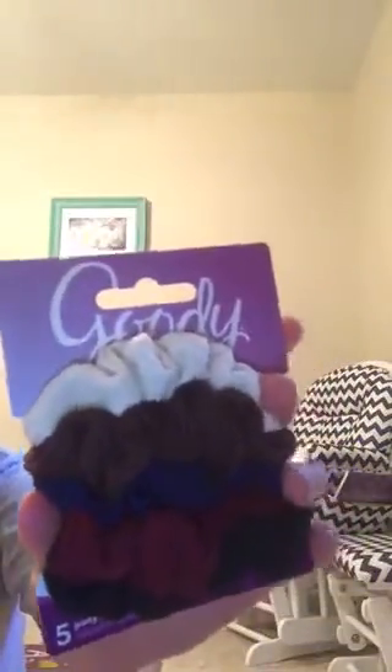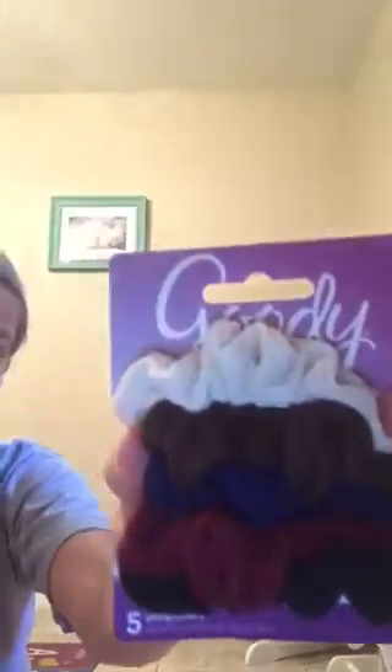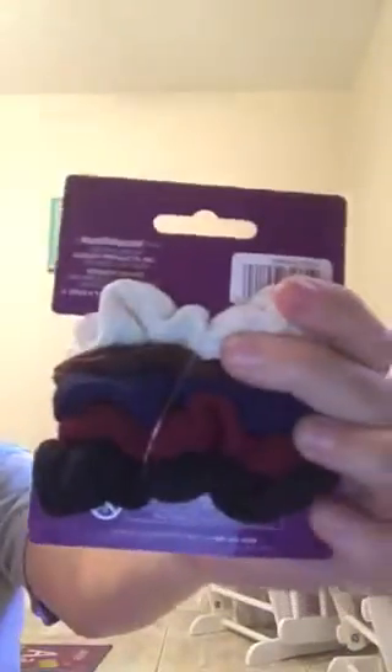The next thing I have is little elastic hair ponytail holders. Mine are almost so loose they won't hold my hair anymore. There are different colors — one, two, three, four, five in here. And next, my son picked out Cheez-its. We both love Cheez-its and he wanted them, so I got them.